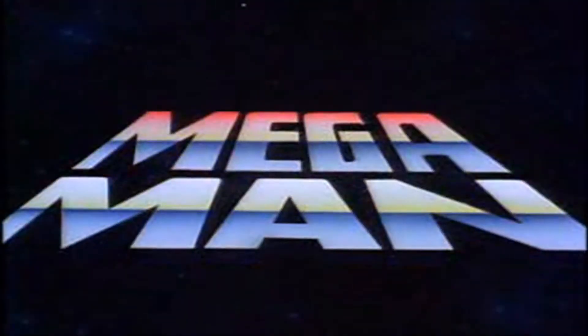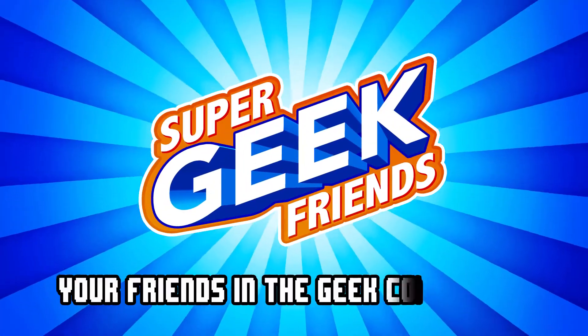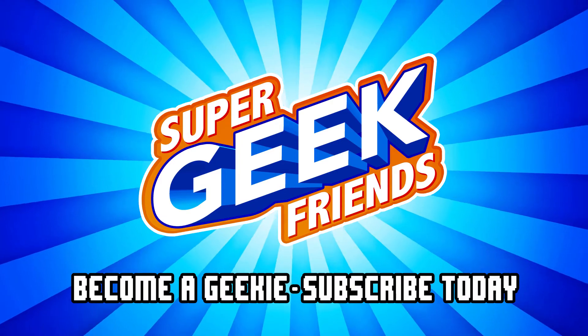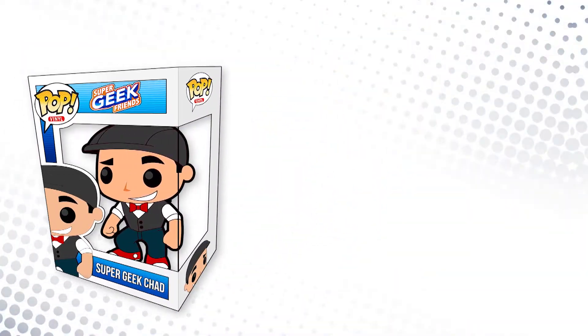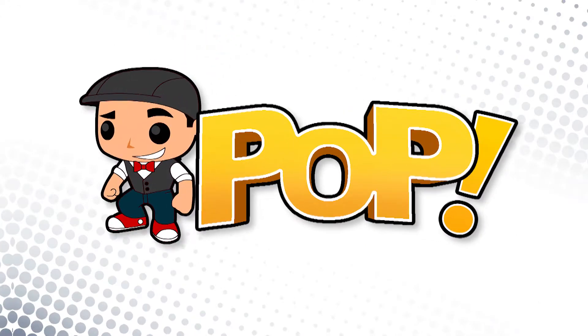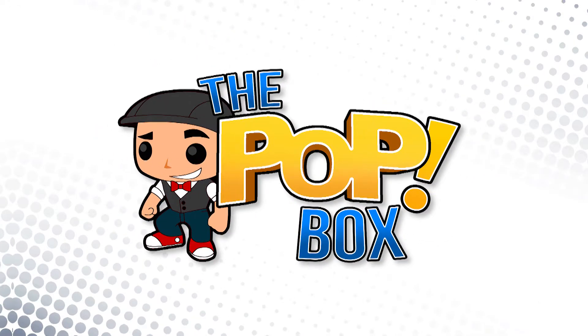Super fighting robot Mega Man! Welcome back geekies to another episode of The Pop Box. I am Mega Chad and on today's episode we're going to be unboxing Mega Man.